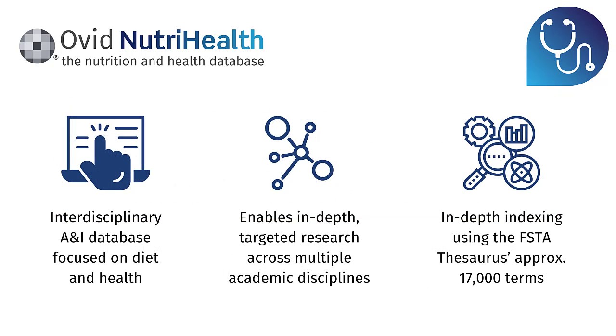So what is Ovid NutriHealth? It is an interdisciplinary abstract and indexing database focused on diet and health, enabling in-depth targeted research across multiple academic disciplines. It incorporates the Food Science and Technology Abstracts thesaurus — used within the FSTA database, widely used around the world by academic institutions and food manufacturing companies. It is the world's most comprehensive food and beverage thesaurus, offering in-depth indexing using just under 17,000 food-specific terms.